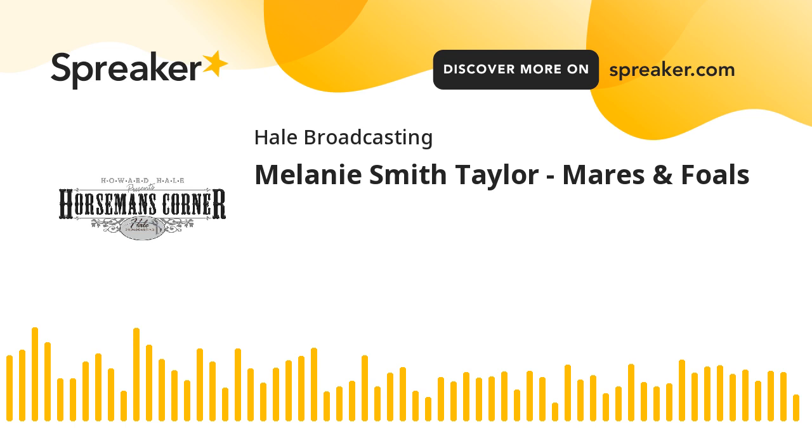I'm Howard Hale with the Horseman's Corner, bringing you useful information from people involved with the world of horses. I'll be back with today's guest right after this.